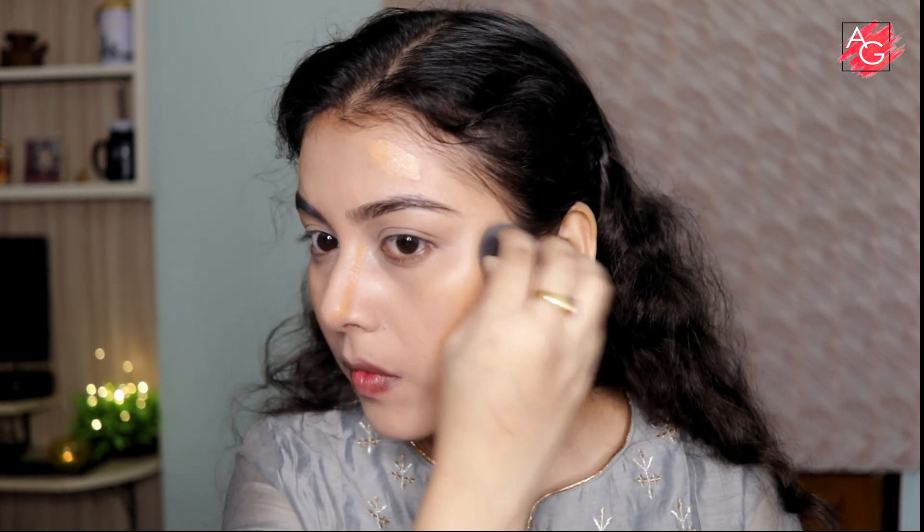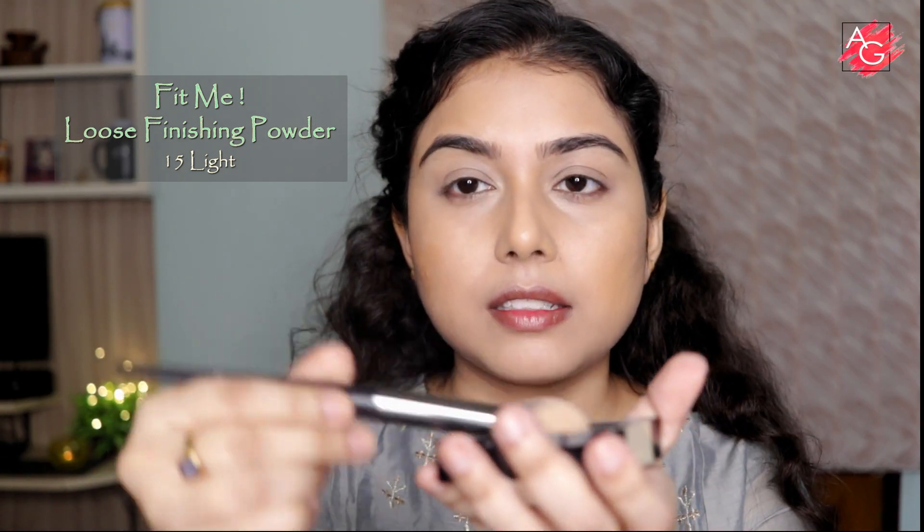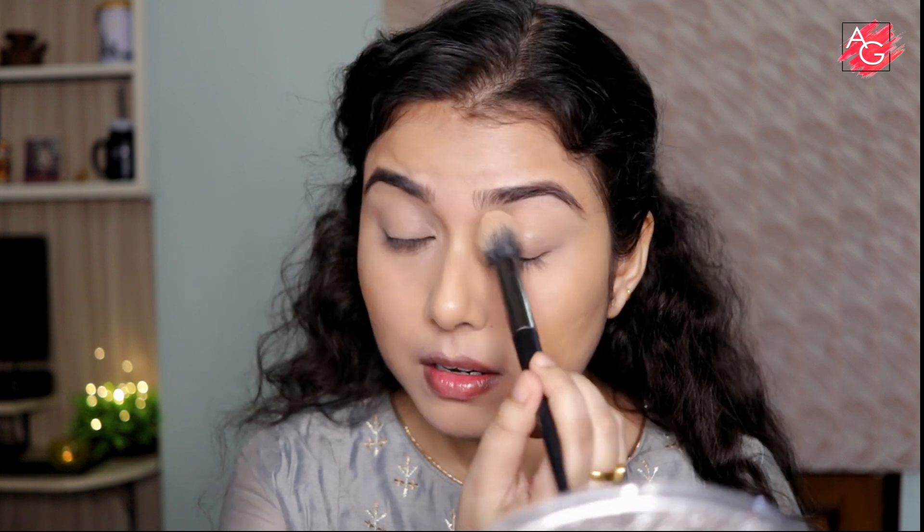A little bit underneath my jawline — if you have a double chin, this is going to hide that. This gives a very slight definition to your face without making it too cakey. Don't use too much product; just a tiny bit and it will work. Now it's time to set the cream products in place. I'm using the Fit Me Loose Powder in shade 15 with a powder brush, just dusting off the extra and dabbing it around my eyes to prevent creasing.